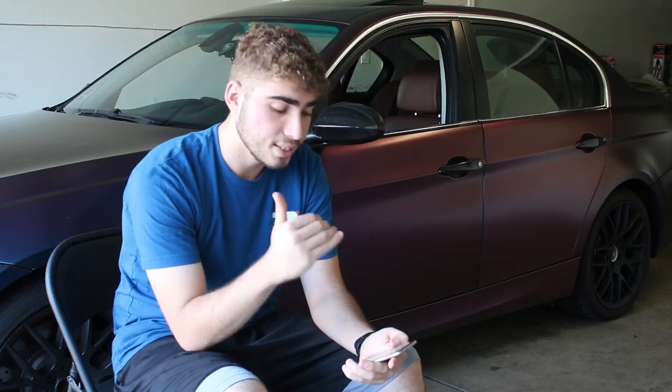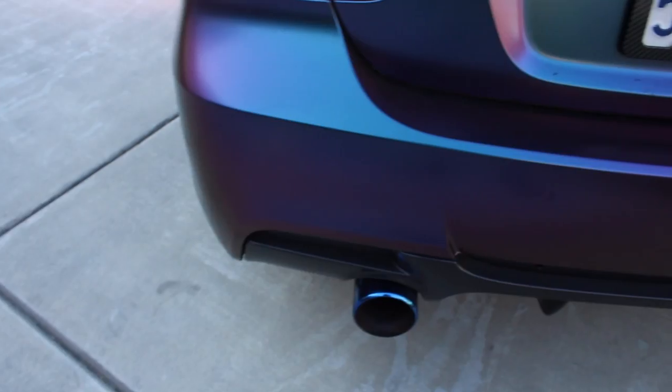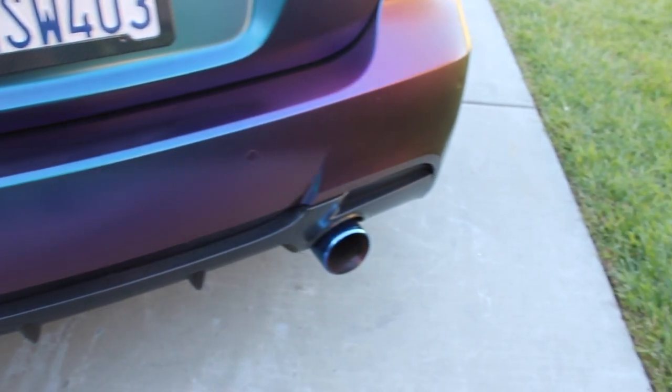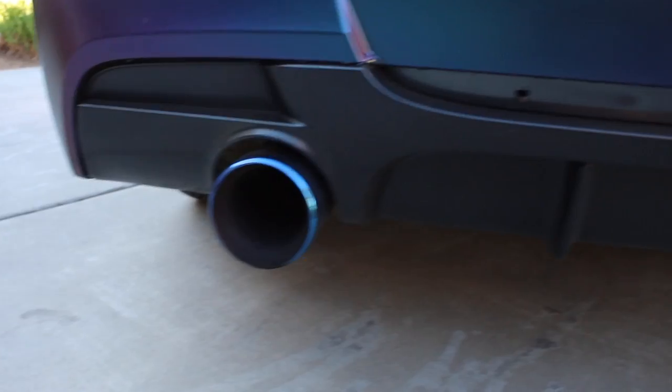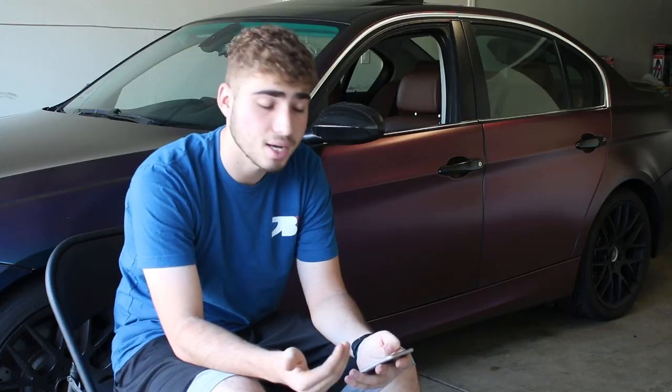I added a carbon fiber spoiler, which cost roughly $150 from eBay. For the rear bumper, I got an OEM bumper from a 2011 BMW E90 and up at a junkyard for around $70 — a steal, since those bumpers go for around $400. The diffuser cost me more — $250 — and it wasn't even carbon fiber. The carbon fiber ones were $300-$400, but I couldn't justify spending $500 on a diffuser for a $70 bumper.